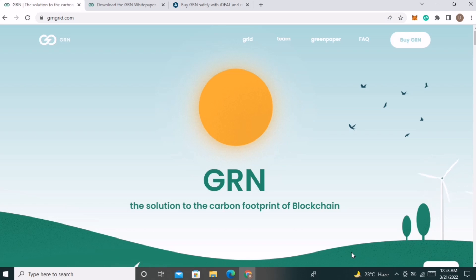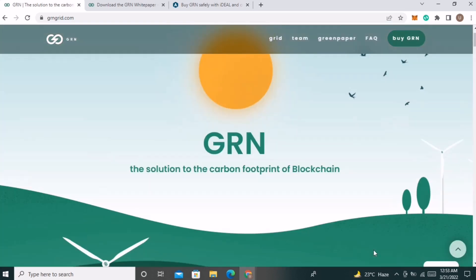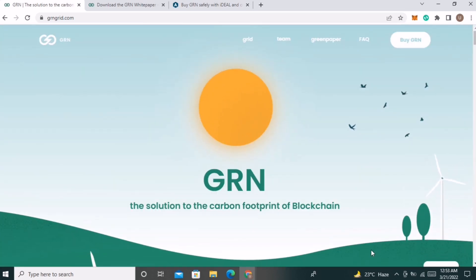So let's get into the video. GRN is the solution to the carbon footprint of blockchain. The GRN smart chain has been constructed to run completely on renewable energy. By significantly decreasing its carbon footprint, GRN eliminates one of the major drawbacks of blockchain.